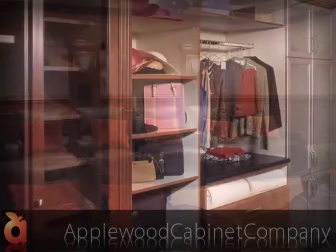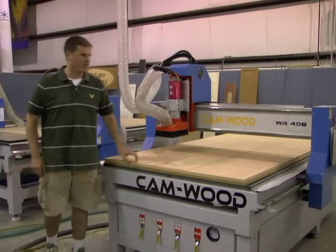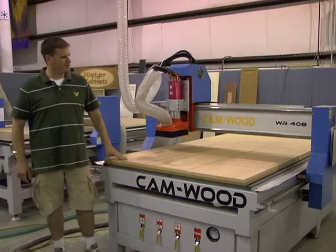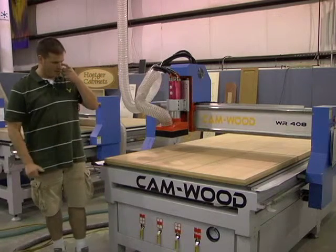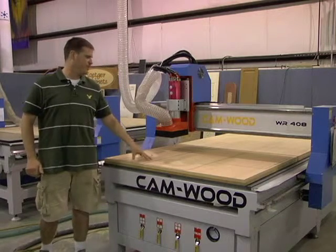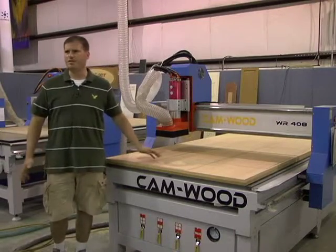The job that's on the machine right now — this product is mahogany-based, mahogany-skinned MDF. This will be going into a private residence. It's about an $80,000 job — a private library. It's a pretty cool project. These parts here will be a mix of cabinet parts, also with some wainscot panels that will be raised. It's very high-end detail as far as the design goes.